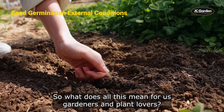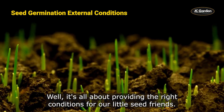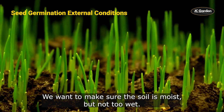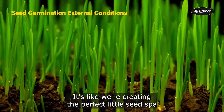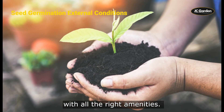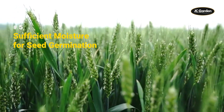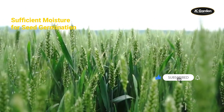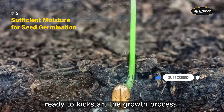So what does all this mean for us gardeners and plant lovers? It's all about providing the right conditions for our little seed friends. We want to make sure the soil is moist but not too wet, and that the temperature is just right. Therefore, we are discussing the importance of water for seed sprouting. Water is a key part of the chain reaction that leads to seed growth.